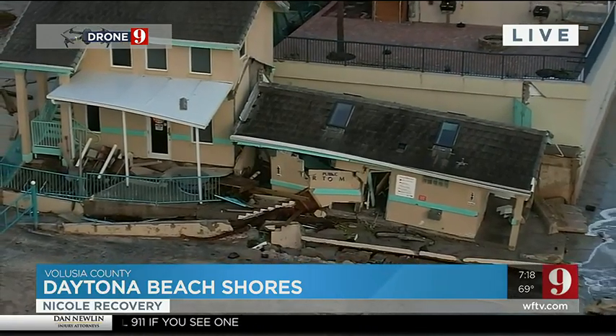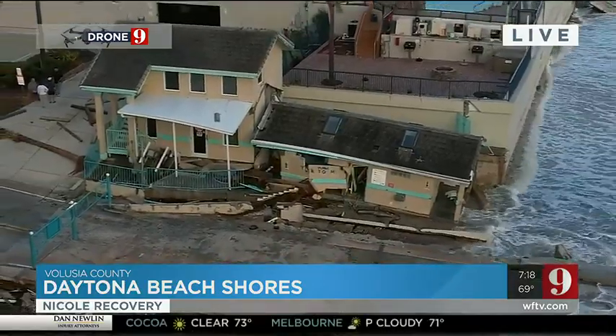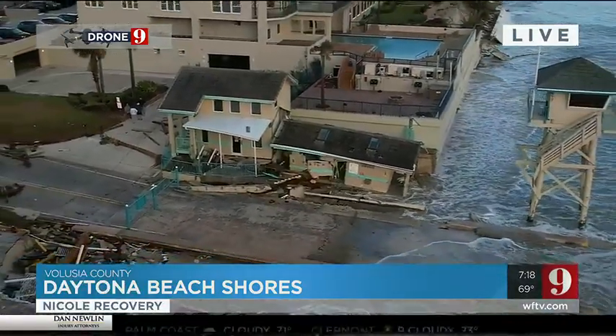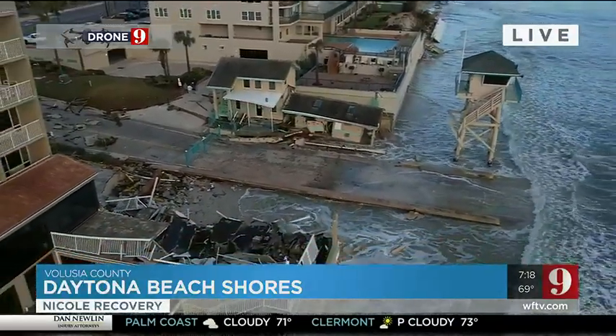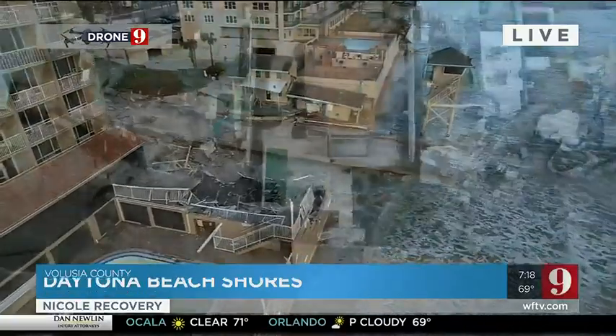It's a live look from Drone 9 here in Daytona Beach Shores, where we're looking at the destruction that Tropical Storm Nicole left behind. This area of our coast was already in bad shape because of Hurricane Ian six weeks ago.